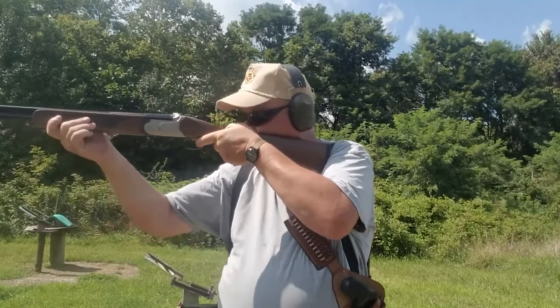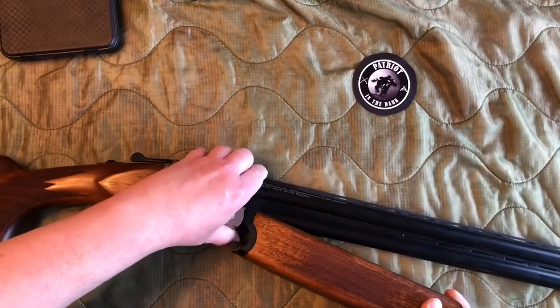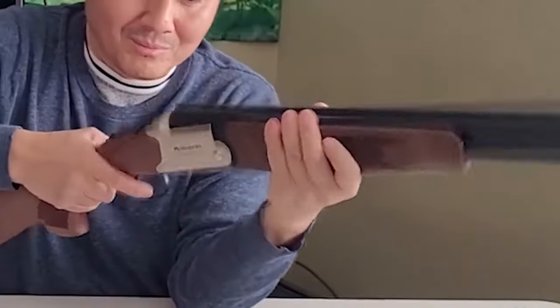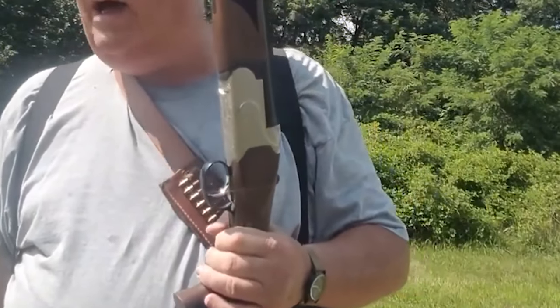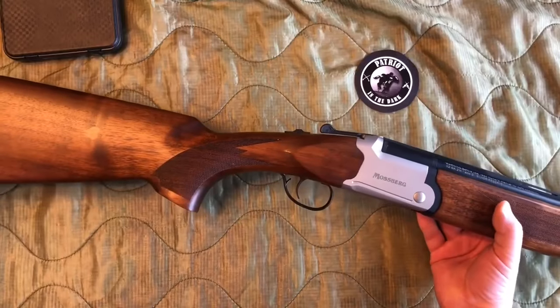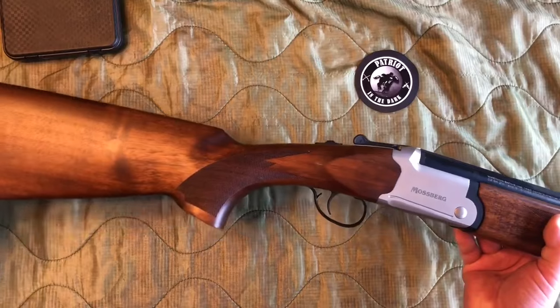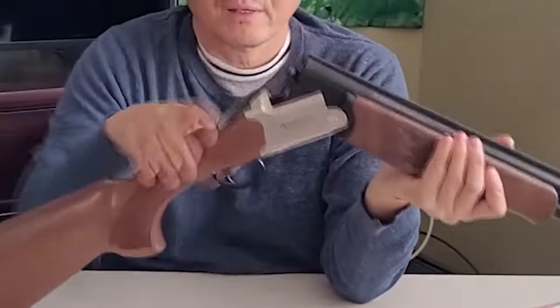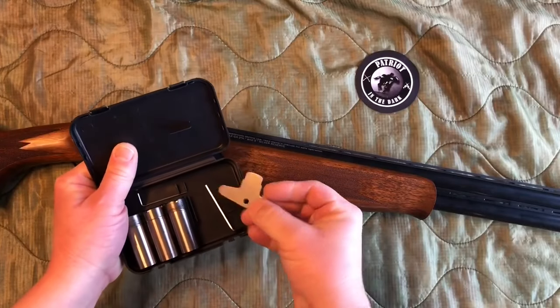While the gun offers many advantages, some users have noted that the brake action can be a little stiff at first. However, with use and proper maintenance, the action tends to become smoother over time. The shotgun stands out for its exceptional value, particularly as a combo package that includes both 12 and 20 gauge shotguns at an affordable price. The gun delivers reliable performance and can handle hundreds of rounds flawlessly, providing performance comparable to higher-end shotguns, making it an attractive option for budget-conscious shooters.